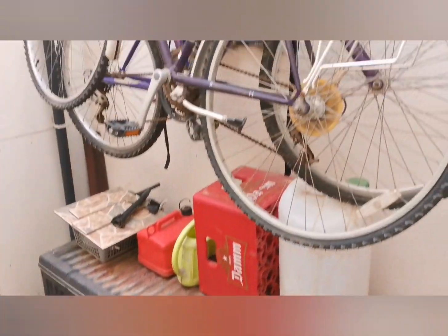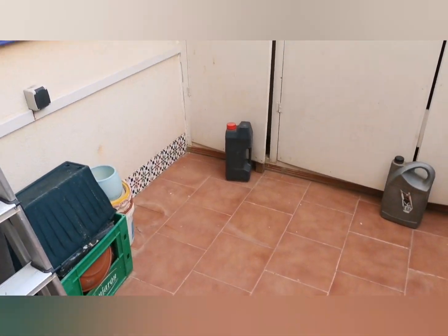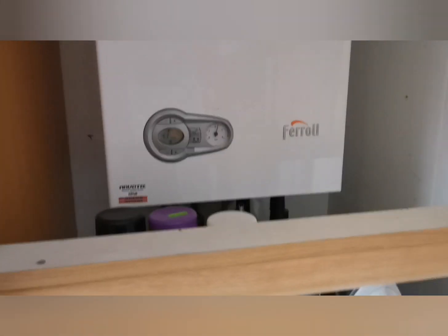On top of that we've got a lovely gallery area — this is where the owner keeps his bikes, tools, and bits and bobs. Storage space is fabulous to have in any property. We also have mains gas in this property, so you get instant hot water.